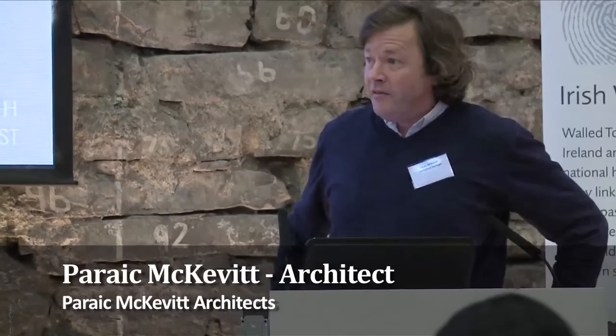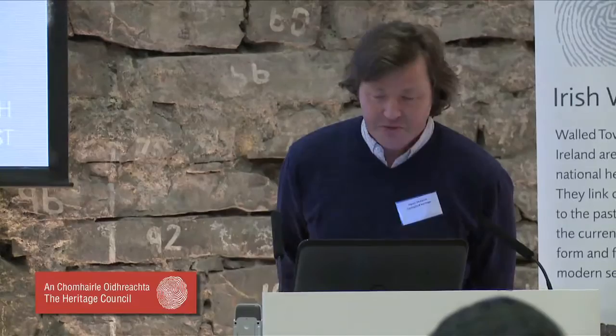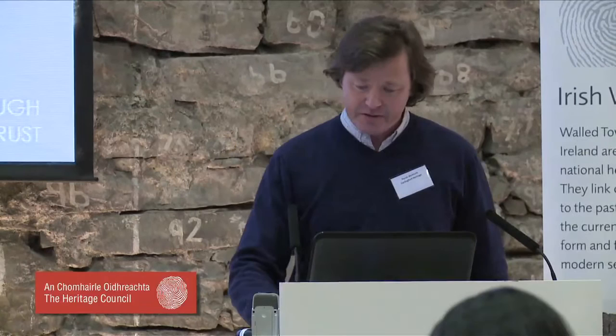Hello, good afternoon. My name is Paul McEvitt, I am an architect living and working in Carlingford, County Louth, and I want to take you on a journey of the restoration of Carlingford Station House.